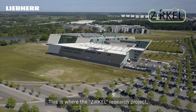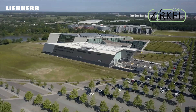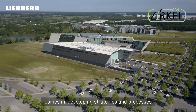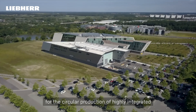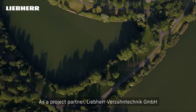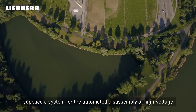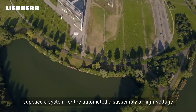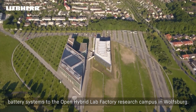This is where the Zirkel Research Project, funded by the German Federal Ministry of Education and Research, comes in, developing strategies and processes for the circular production of highly integrated electromobility components. As a project partner, Liebherr Verzahntechnik GmbH supplied a system for the automated disassembly of high-voltage battery systems to the Open Hybrid Lab Factory Research Campus in Wolfsburg.